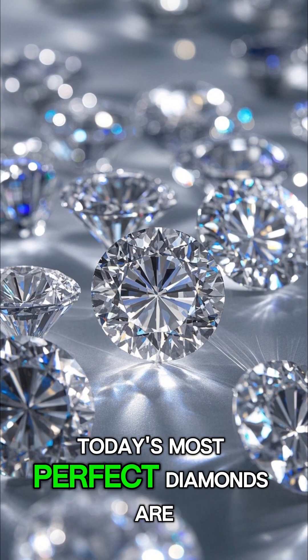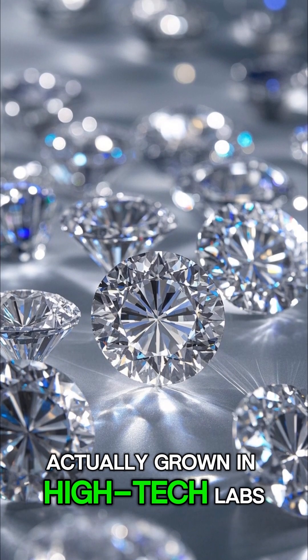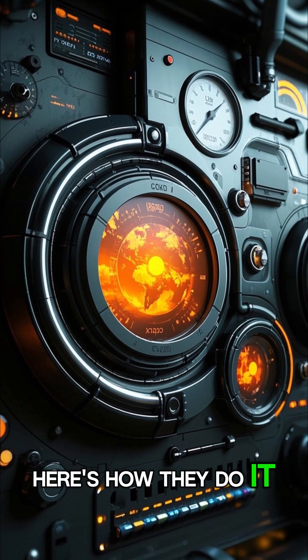Forget mining. Today's most perfect diamonds are actually grown in high-tech labs. Here's how they do it.